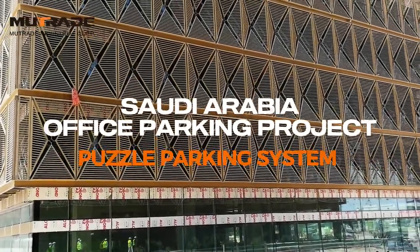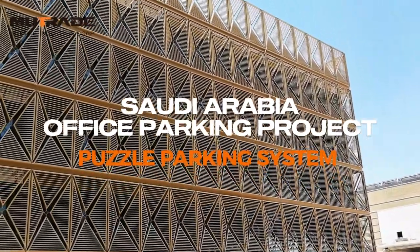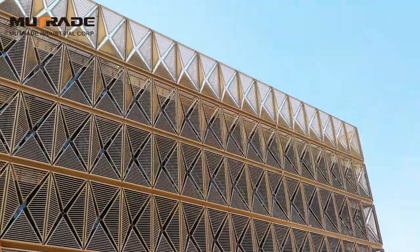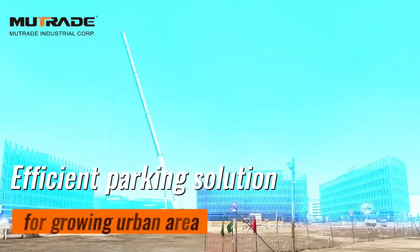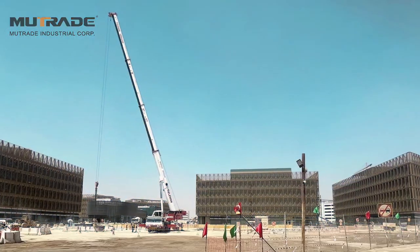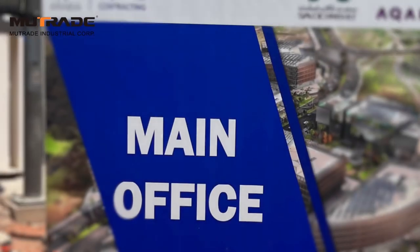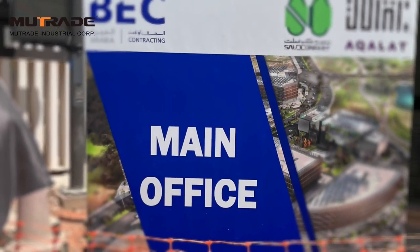Welcome to our latest project in Saudi Arabia, where Mutrate has expanded the parking capacity for a major office complex. As urban areas grow, efficient parking solutions become crucial, especially in bustling business hubs. Our clients sought a way to maximize parking without compromising on space or convenience, and Mutrate was ready to deliver.